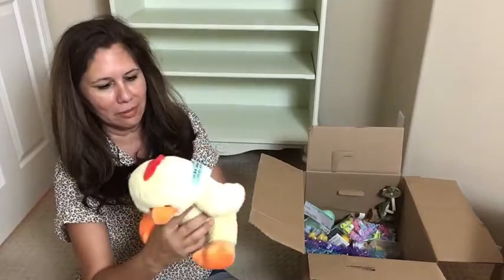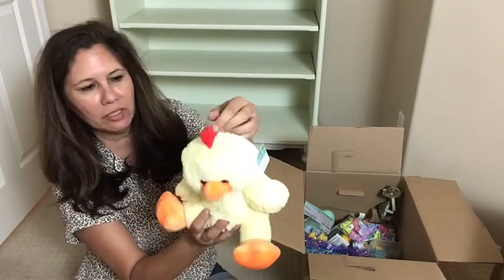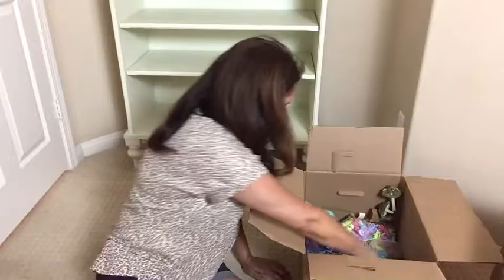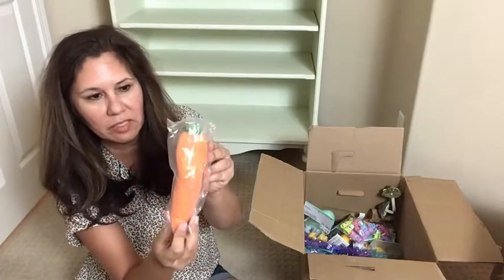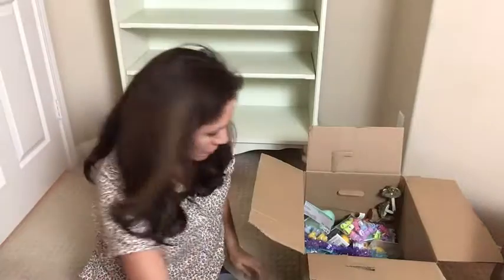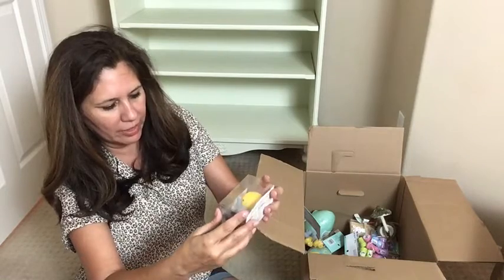Oh look at this — so cute — for $4.99, this little soft chick. Is it a chick or a rooster? Someone will tell me. And what is this — this is a stretchy carrot. It feels different and heavy. In Canada you would pay $7.99. And we have a few more headbands — here we go — $4.99 — and these are jiggle pals.